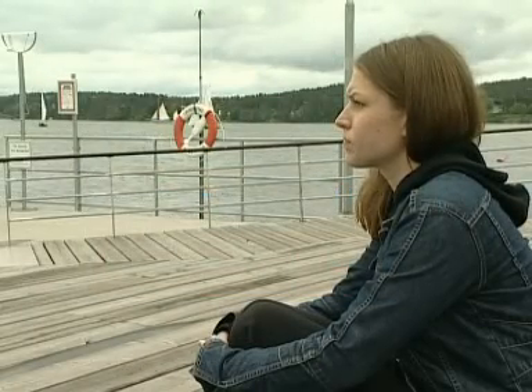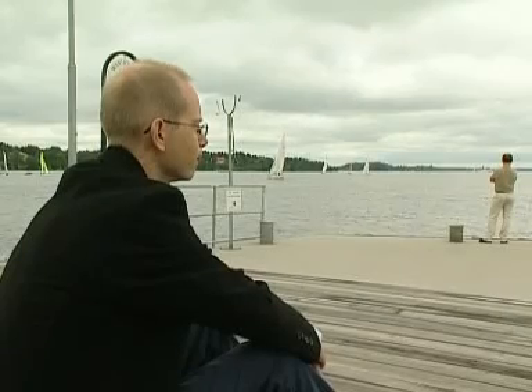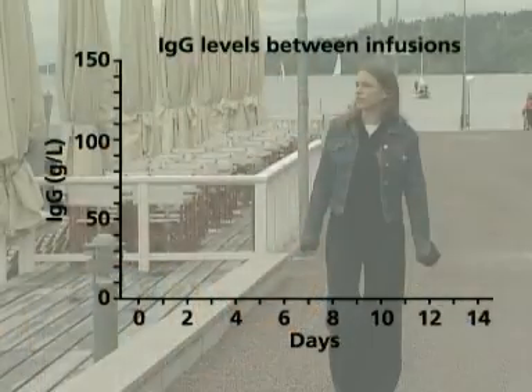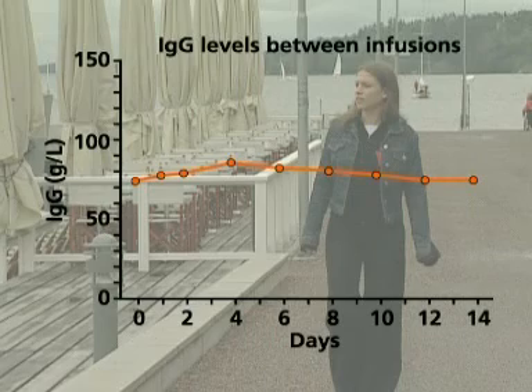Medium levels of IgG were slightly higher during subcutaneous therapy, but the difference was not significant. There was no significant difference in the number, duration, or severity of infections between the two routes of administration. With weekly subcutaneous infusions, normal serum IgG levels are obtained, corresponding to those achieved using intravenous immunoglobulin therapy.